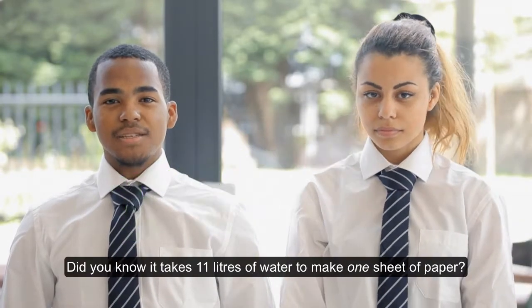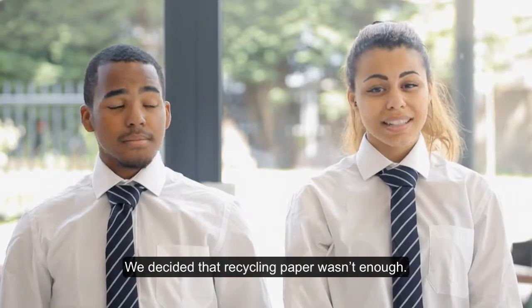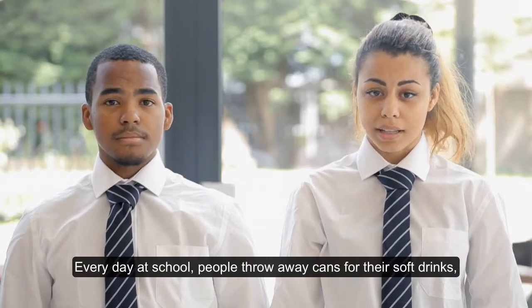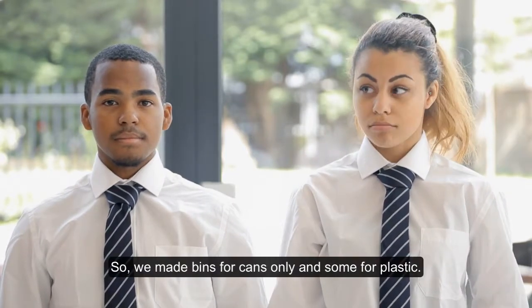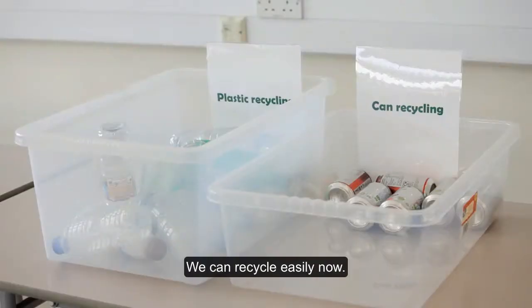Did you know it takes 11 litres of water to make one sheet of paper? We decided that recycling paper wasn't enough. Every day at school, people throw away cans for their soft drinks and plastic bottles for juice and water. So we made bins for cans only and some for plastic. We can recycle easily now.